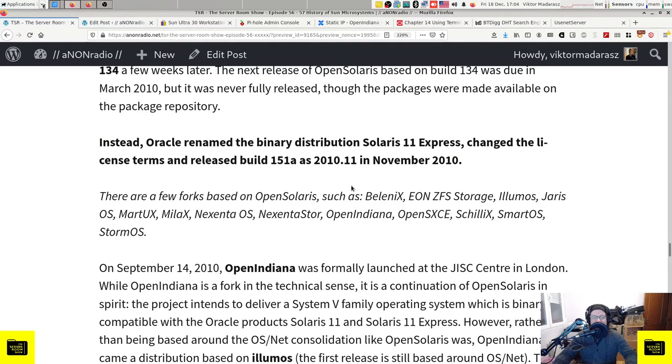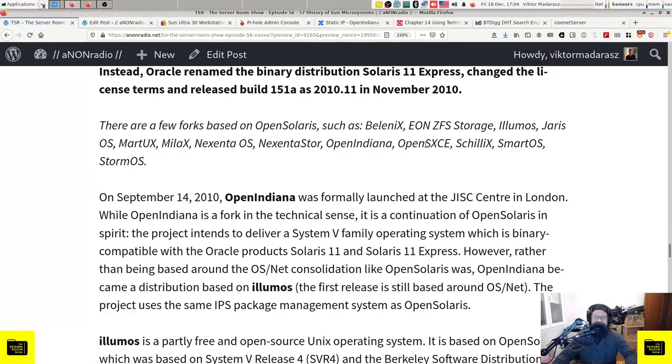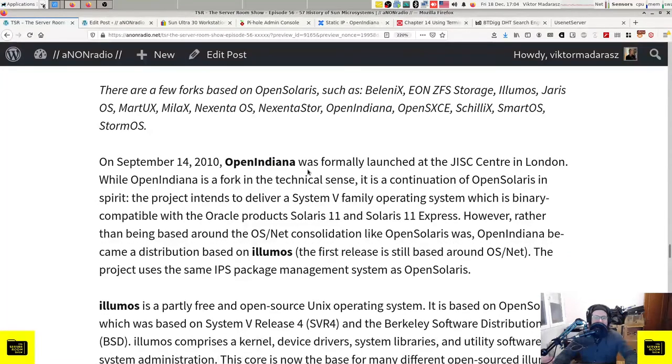As a side note, there are a few forks based on OpenSolaris, including Belenix, EON ZFS Storage, Illumos, Jaris OS, MartUX, Milax, Nexenta OS, Nexenta Store, OpenIndiana, OpenSXCE, Schillix, SmartOS, and StormOS. Some of these, like Nexenta OS, may be discontinued, and some might not still be maintained, but it's a good list to be aware of.